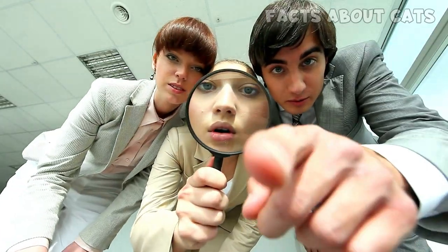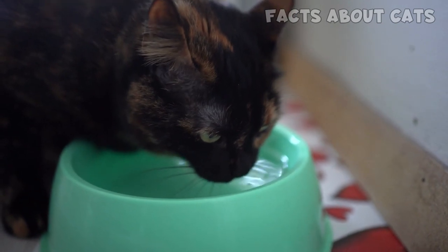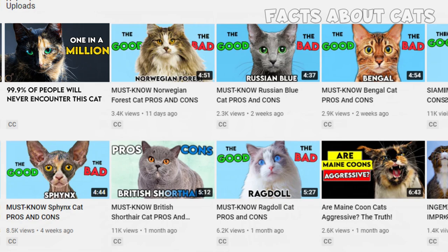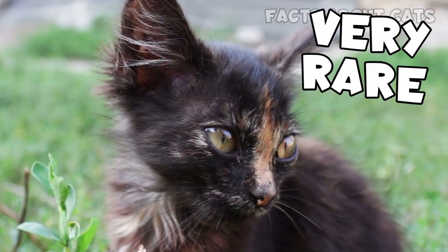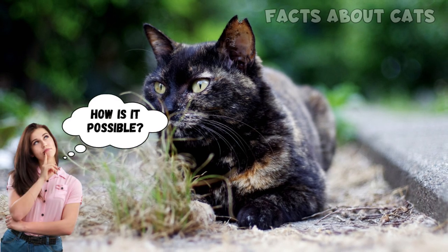That brings us to a detail you might have missed in the thumbnail: the male gender symbol. While you may have seen a tortie cat before, you've most likely never encountered a male tortie. However, there's a reason why the title says 99.9% and not 100. In rare — and I mean very rare — cases, males can also display this pattern. But how in the world is that possible?